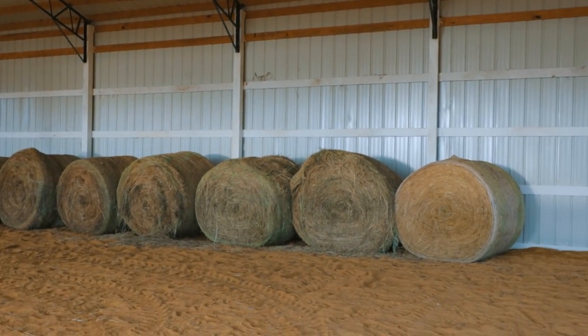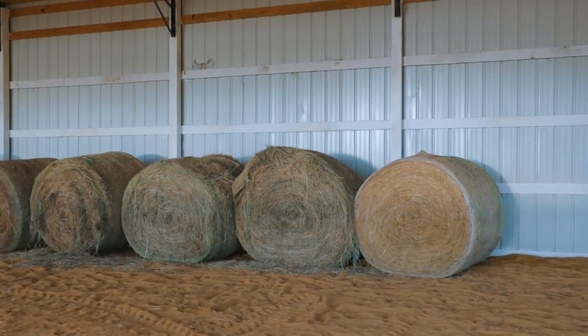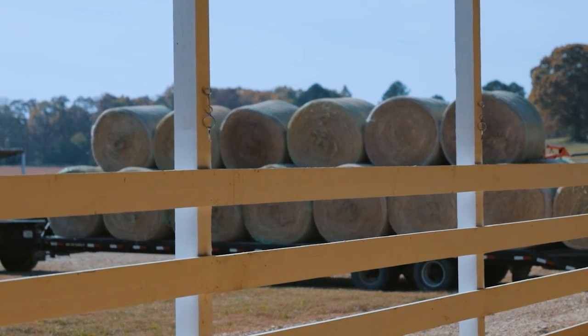Some of y'all might remember a few episodes ago this whole side of the arena was full of hay bales. Now we're going to get it all stocked back up. We've got a big load here today, so the horses are going to have plenty to eat.